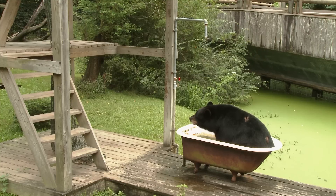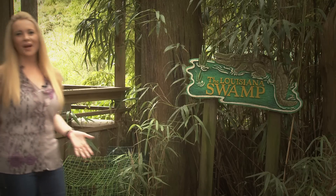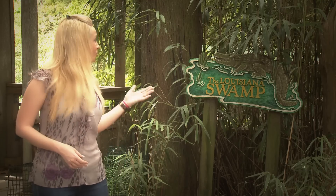As the busy morning at the Louisiana Swamp Exhibit comes to a close, it's time for a little rest and relaxation — well, at least for the animals. So the next time you're at Audubon Zoo, make sure to stop by the Louisiana Swamp Exhibit. Check out the gator feedings, and for a complete schedule, log on to AudubonInstitute.org.